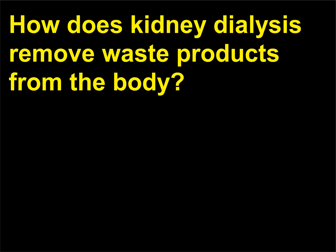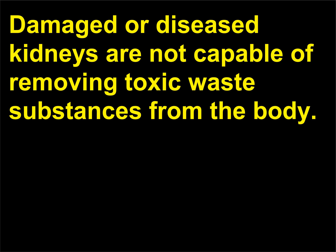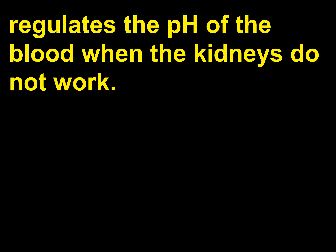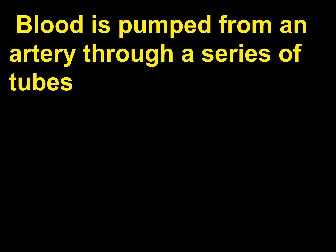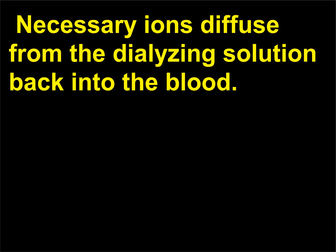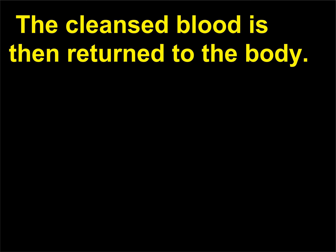How does kidney dialysis remove waste products from the body? Damaged or diseased kidneys are not capable of removing toxic waste substances from the body. Kidney dialysis removes the nitrogenous waste and regulates the pH of the blood when the kidneys do not work. Blood is pumped from an artery through a series of tubes made of a permeable membrane and a dialysing solution. Urea and excess salts diffuse out of the blood as it circulates through the dialysing machine and are then discarded. Necessary ions diffuse from the dialysing solution back into the blood, and the cleansed blood is then returned to the body.